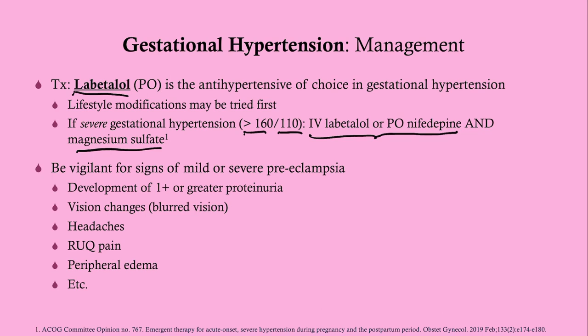Throughout management, be vigilant for signs of preeclampsia, because a patient can progress from gestational hypertension — no proteinuria — to developing proteinuria later. Check urine protein by dipstick at every visit. Also watch for symptoms suggestive of severe preeclampsia; if present, your first step is to check urine protein.